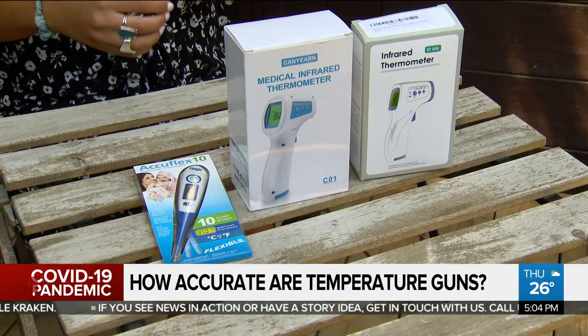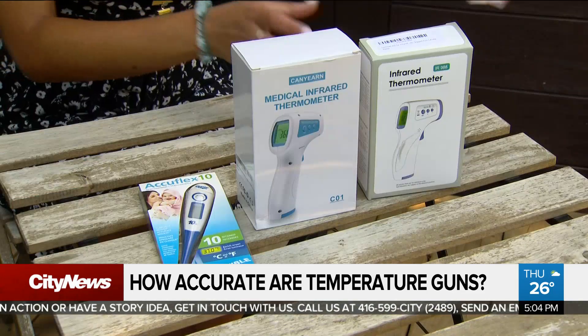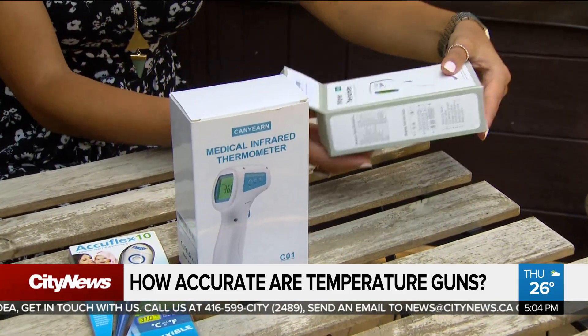And no doubt the devices are in high demand. Our City News team ventured out to three local pharmacies, and they were completely sold out. So we bought some online to put them to the test.